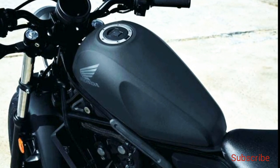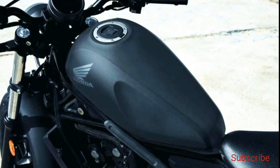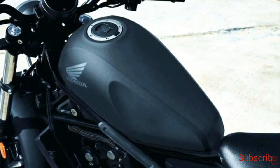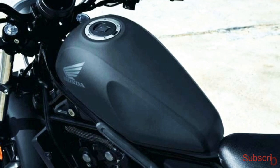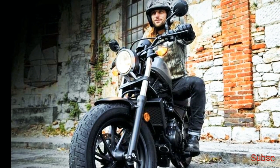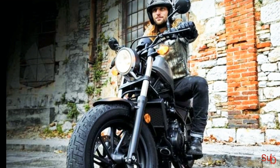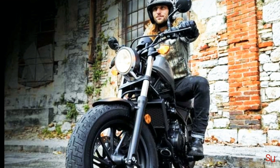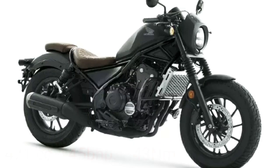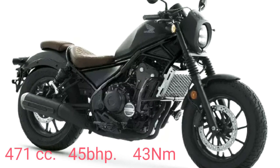Honda has also paid attention to differentiating the limited edition Rebel 500 in the smallest details. The motorcycle gets a new brake fluid reservoir cap, no tire valve caps, and fork gaiters as well. The manufacturer is also offering accessories like pillion seat and footrest, saddlebags, panniers, and rear luggage rack as optional accessories. Apart from the cosmetic upgrades, the Rebel 500 Bobber Supreme Edition remains the same and comes powered by a 471cc liquid-cooled engine that puts out 45 bhp of power and 43 Newton-meters of torque.